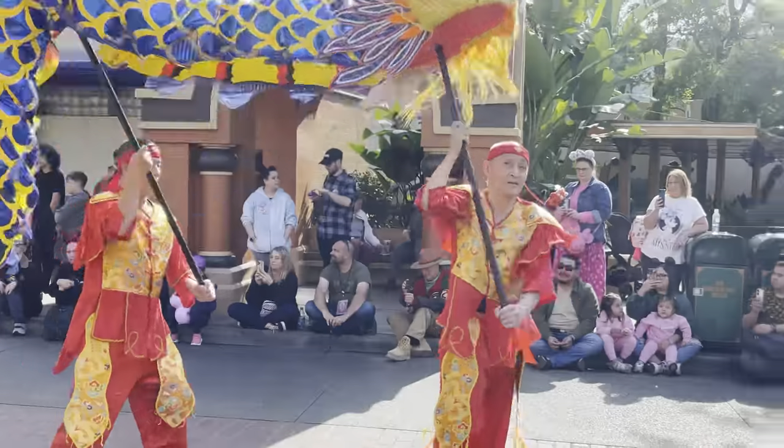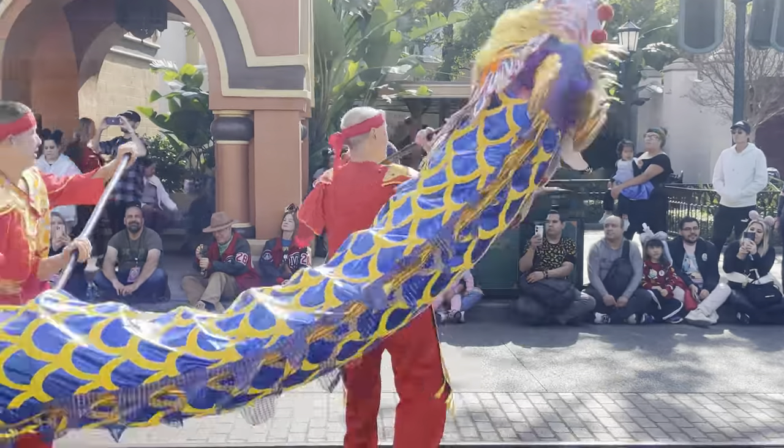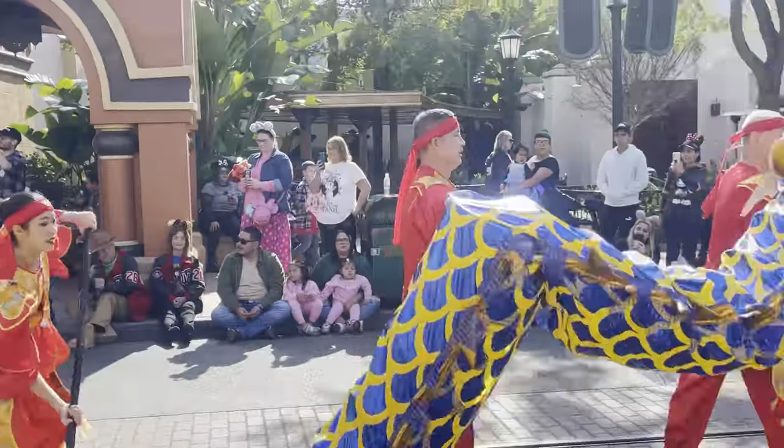The spirited dragon dance is one of Mulan's favorite traditions. She learned from her ancestors that the wise and powerful dragon dances across the sky to scare away bad luck and bring good fortune in the new days.